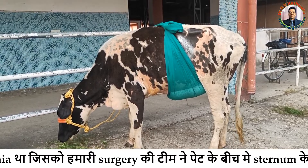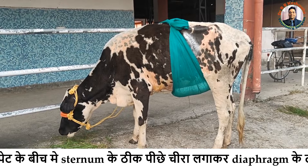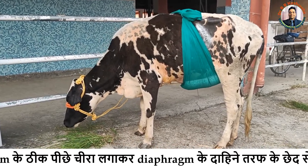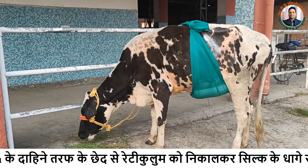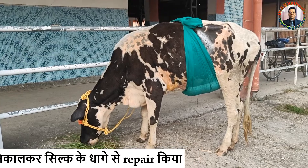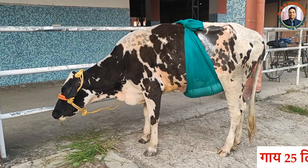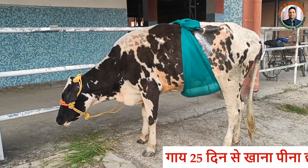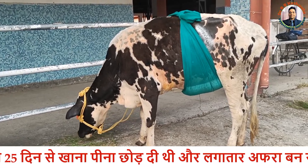Immediately after this operation, you could see the animal started eating water. Although there is a big debate whether we should offer feed immediately after operation or not. As far as the history of this animal is concerned, this case was brought to the clinic three days back with a history of not taking feed and fodder for the last 25 days and recurrent tympani from the same day.